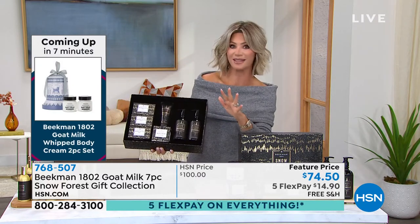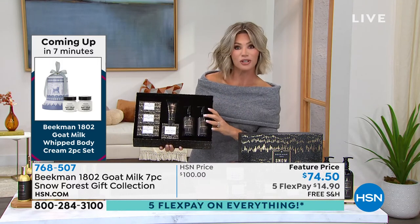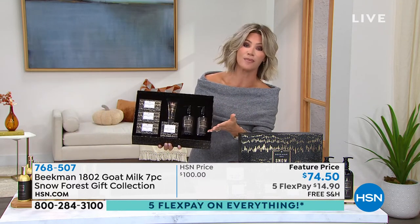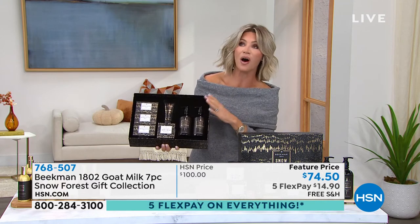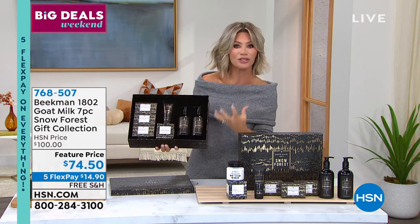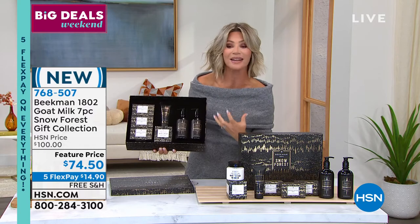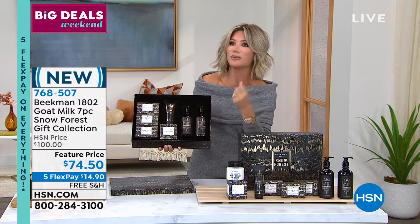This is a rare treat — the triple threat: Beekman holiday first, with free shipping and handling, and five interest-free credit card payments. So if you're saying to yourself, I want to welcome in the holidays, this is the year family's coming back over, this is the year we're entertaining — this is going to do it for you. This is that Christmas in the air.